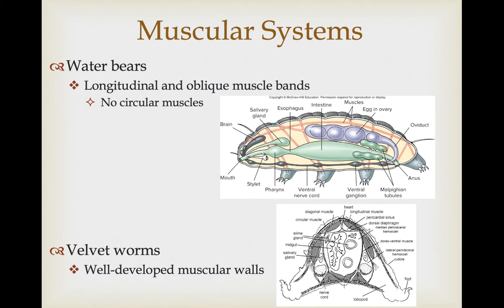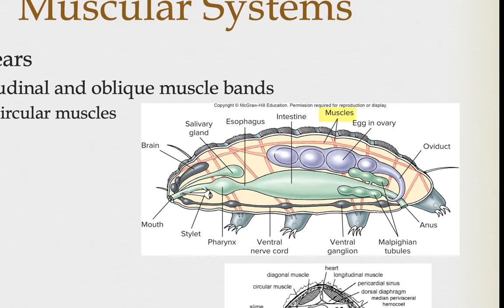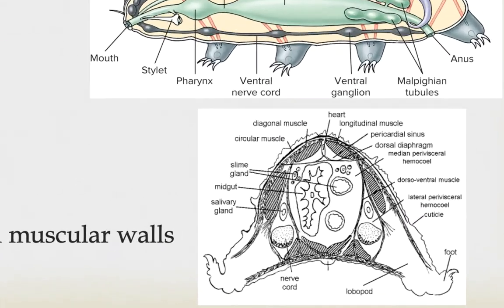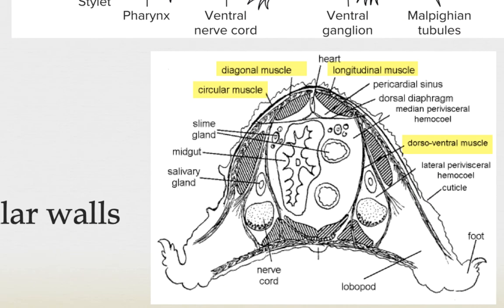Both have relatively complex muscular systems. There are clear longitudinal and oblique muscle bands as seen in the water bears, but water bears do lack circular muscles. In velvet worms, there is more substantial muscle development across the entire body wall, including muscle fibers in virtually all directions — longitudinal and circular.